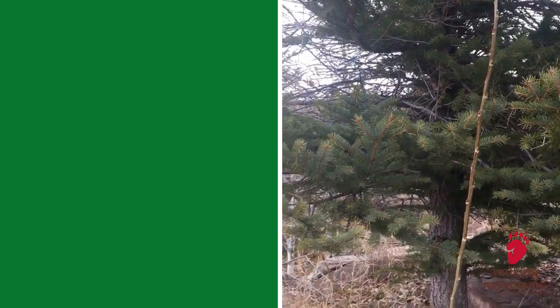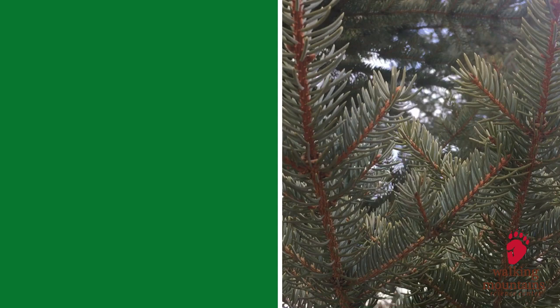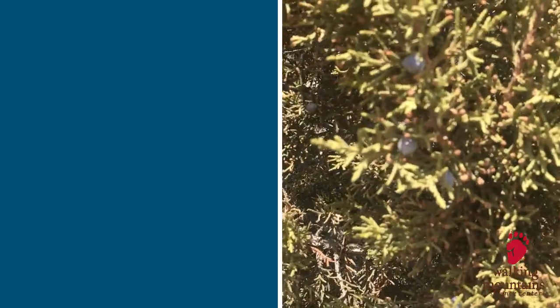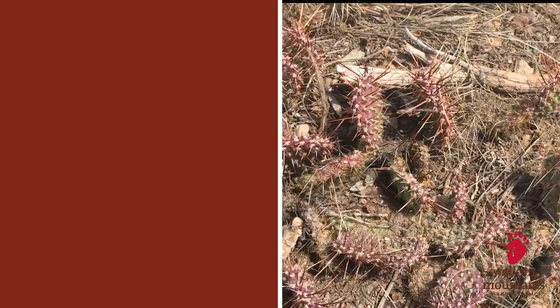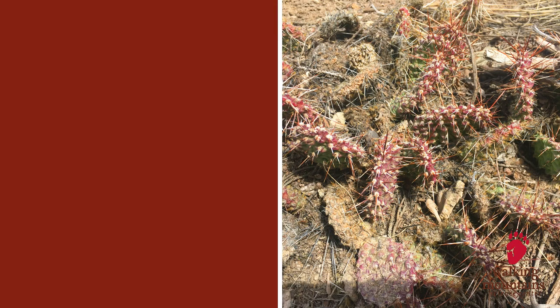Have you ever played I Spy? This is like I Spy — I'm gonna tell you a color that's being reflected and you have to see if you can find it in nature. I spy something reflecting the color green — did you guess the needles on this conifer tree? You're right! This one's a little harder: I spy something blue. If you guessed the juniper berries, you're right! This one might be the hardest — can you find something reflecting a rusty red color?